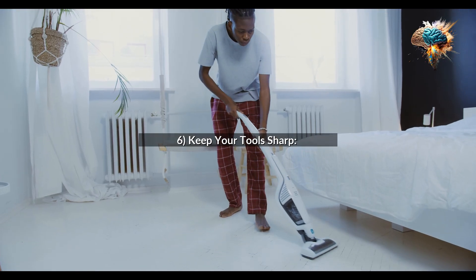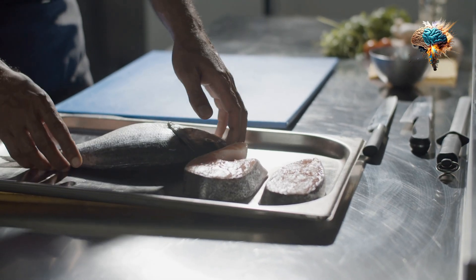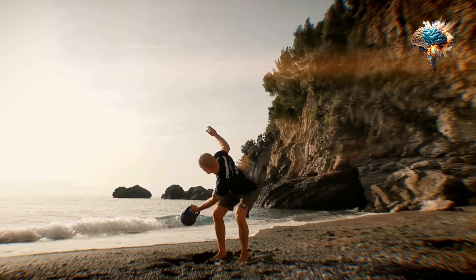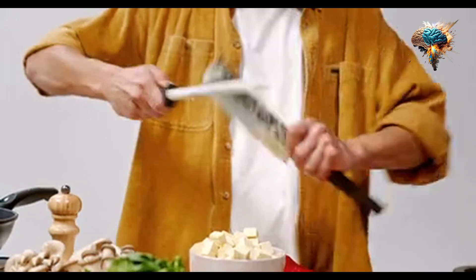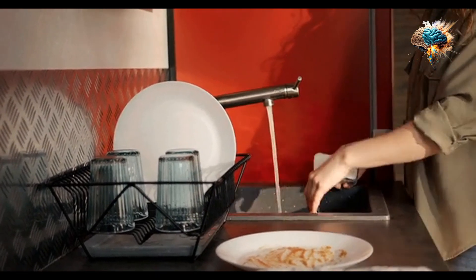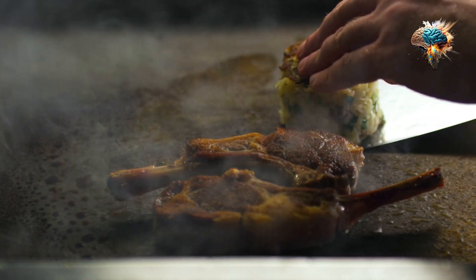Tip 6: Keep Your Tools Sharp. Dull knives and worn-out tools can slow down your cooking routine and make tasks more challenging. Make sure to regularly sharpen your knives and replace any worn-out utensils. This will make cooking easier and more enjoyable.